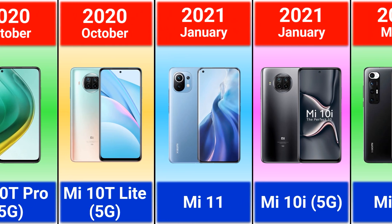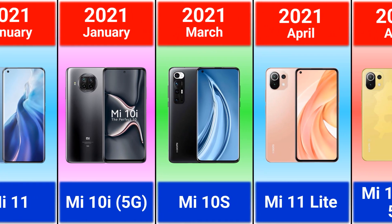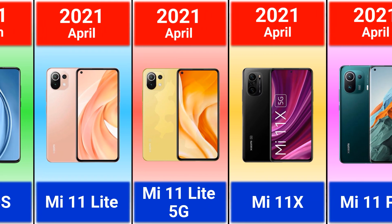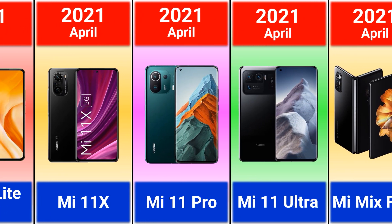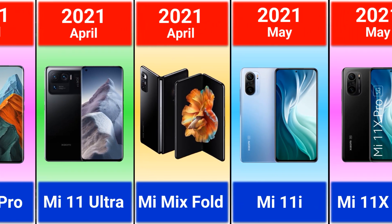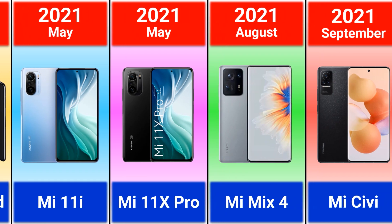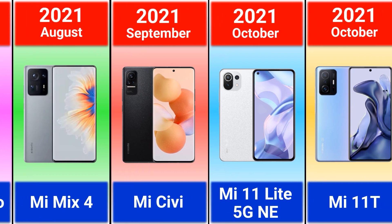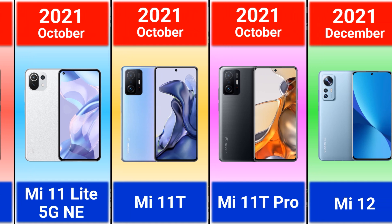2021: Mi 11, Mi 10i, Mi 10S, Mi 11 Lite, Mi 11 Lite 5G, Mi 11X, Mi 11 Pro, Mi 11 Ultra, Mi Mix Fold, Mi 11i, Mi 11X Pro.